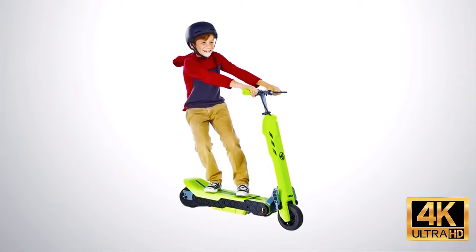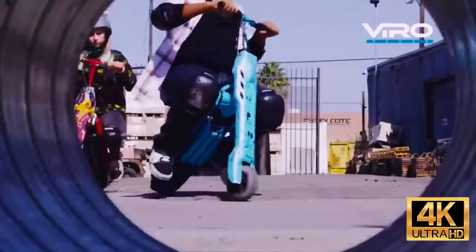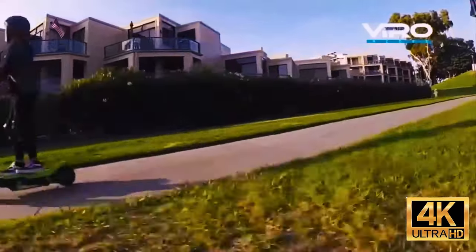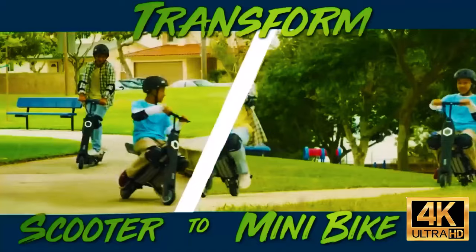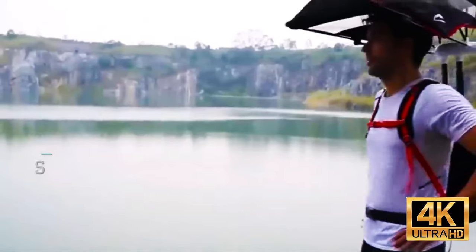Even children can easily switch between these modes. In fact, the model is designed for young riders, since the weight limit is 120 pounds. Maximum speed is 10 miles per hour and one charge is enough for about six miles. The price for this vehicle is $300.